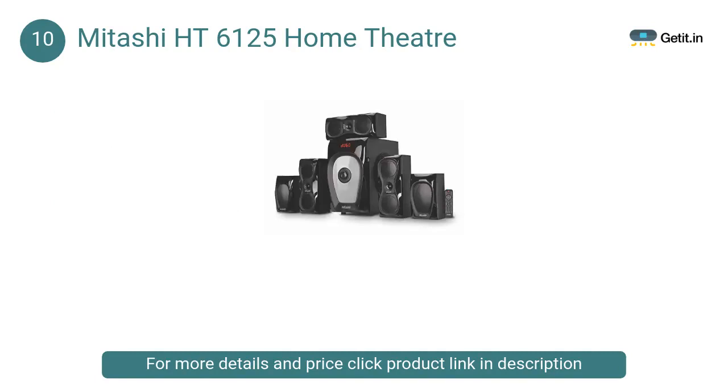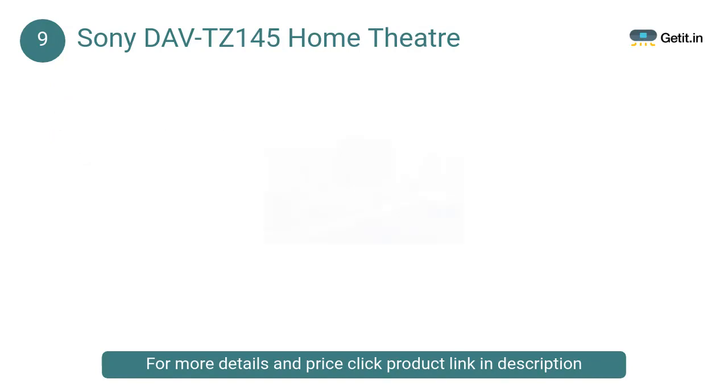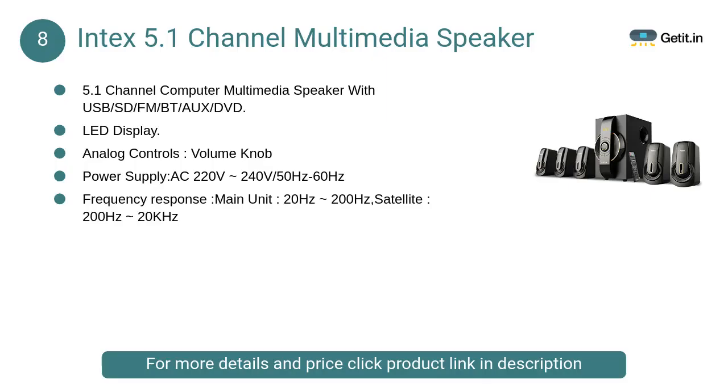At number 9, Sony DAV TZ 145 Home Theater: The Sony DAV TZ 145 home theater system offers a complete multimedia experience thanks to powerful sound technology and effective video features. It comes with a digital amplifier that delivers crisp and detailed sound, while the HDMI output enables you to watch visuals in HD quality.